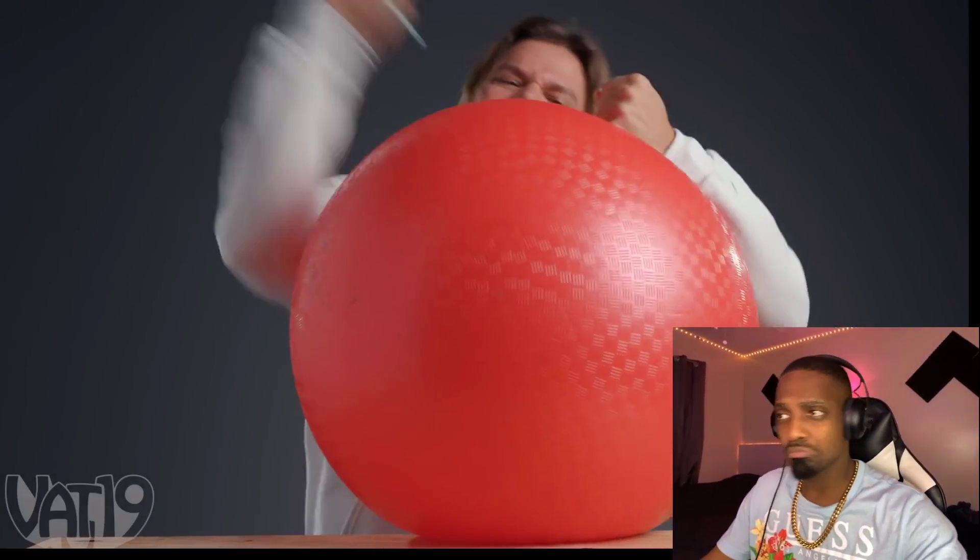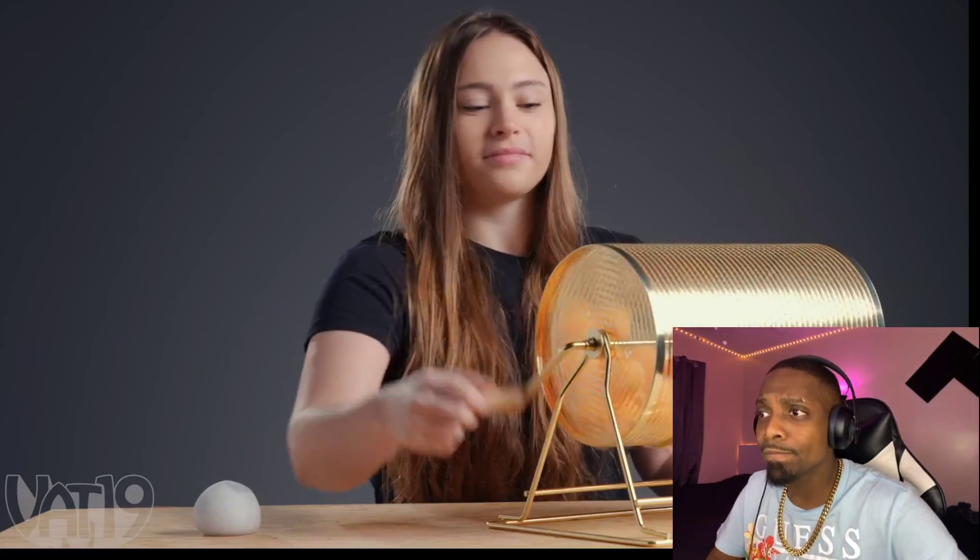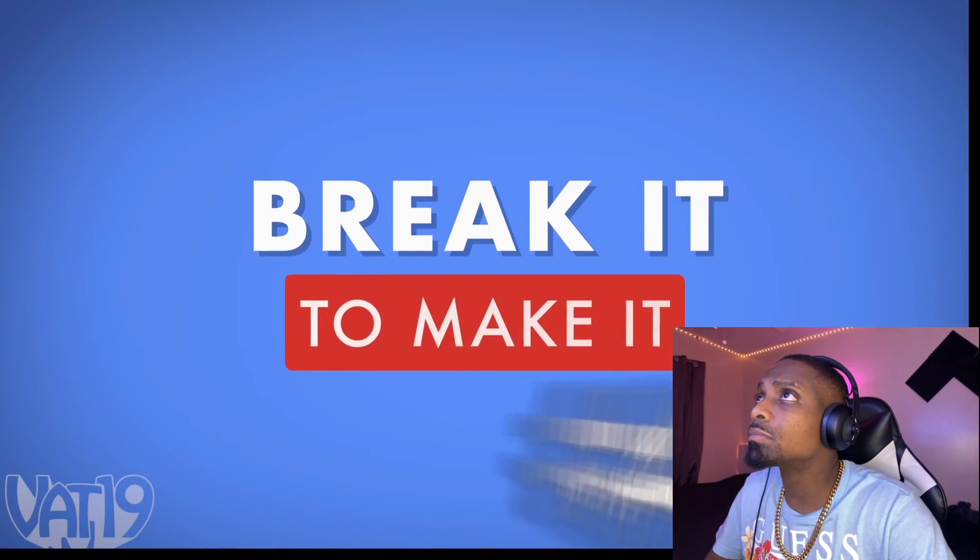Welcome to another edition of Break It to Make It. Our competitors will be given a dumb tool to break into a hard to break thing. Be sure to stick around till the end to see your super secret bonus round. With cash on the line, who will win? Let's find out.